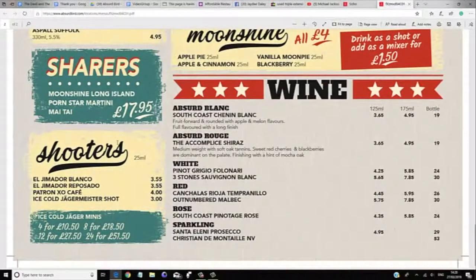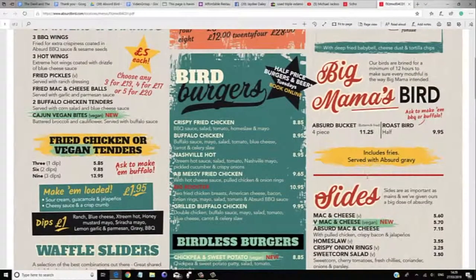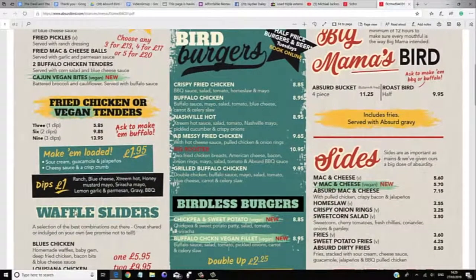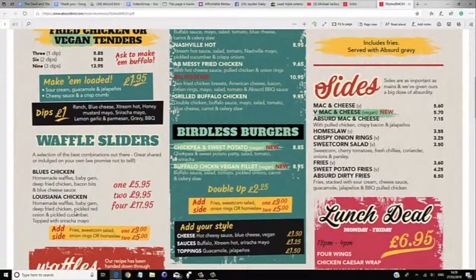They also have wine — a Sauvignon Blanc at 125ml for £3.65, a Sauvignon Rouge also at £3.65, and a full wine list. Going back to the food menu, I think I'll order fried pickles for a starter, which I've never had before. And for the Birdless Burger, I think I'll go for the Chickpea and Sweet Potato Vegan Burger.